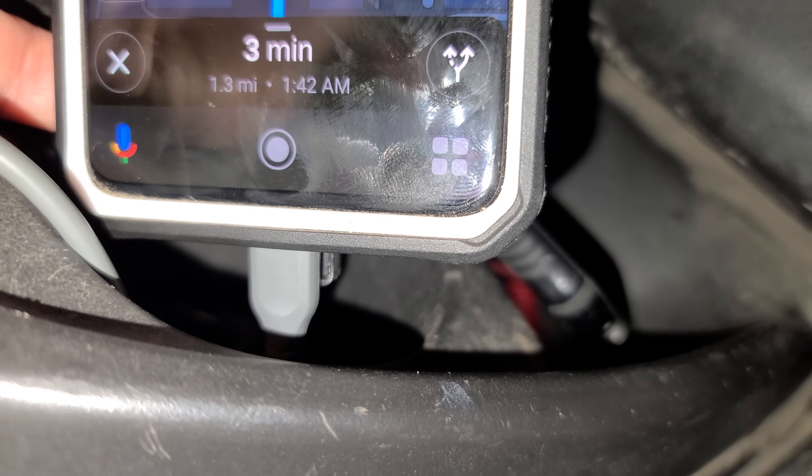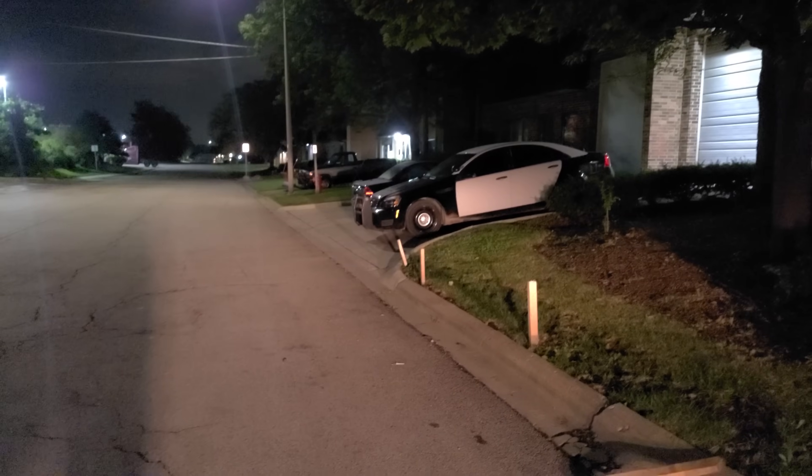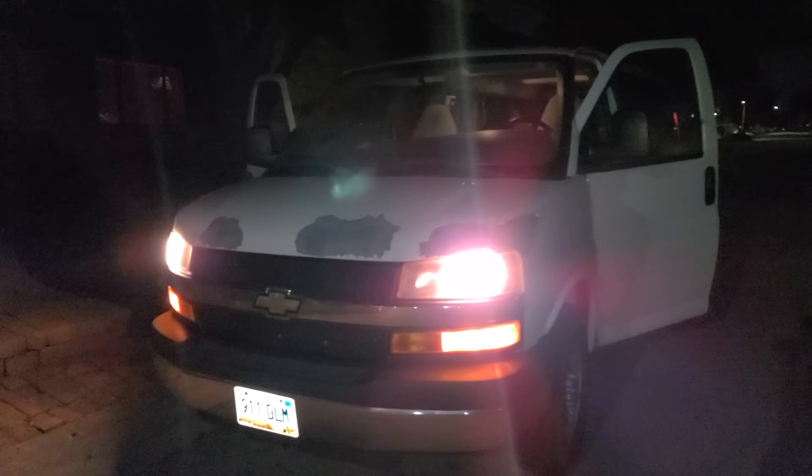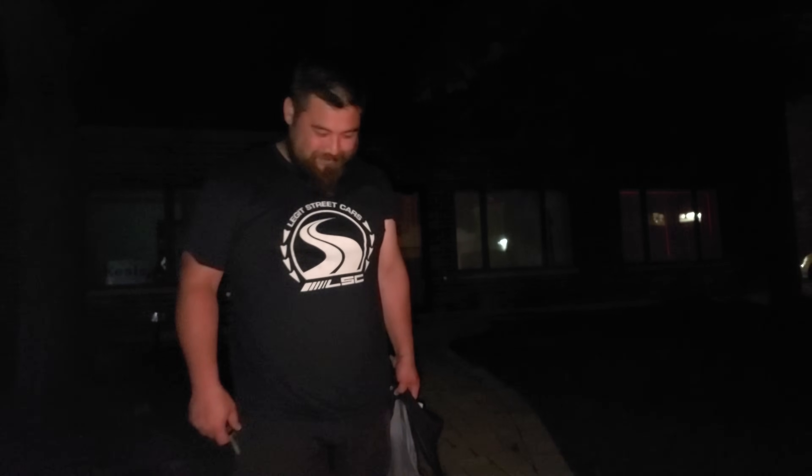It's 1:42 in the morning. We are three minutes away from the shop and we made it. The van is here, about 800 miles from home. I still have like another half hour to get to my house. Peter's going to sleep at the shop — we got a lot of work to do in the morning. Peter's a trooper, going to sleep on the pullout couch for the first time. No one's ever slept on that thing.